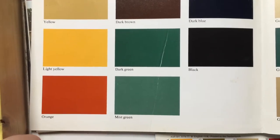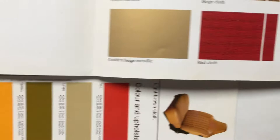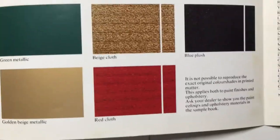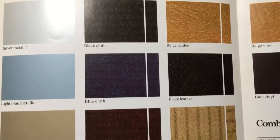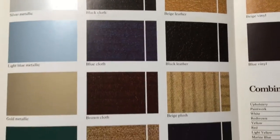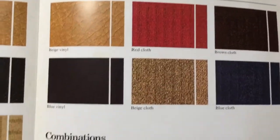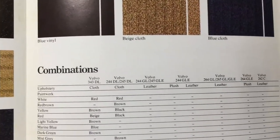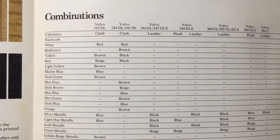We've also got mist green which is very like jade green metallic. We also have a range of cloth options, quite a few more colours than the ones previously looked at, including a few more leather options. We've also got some vinyl options for the 343, and as you can see we've got our combination of colours which are available here.